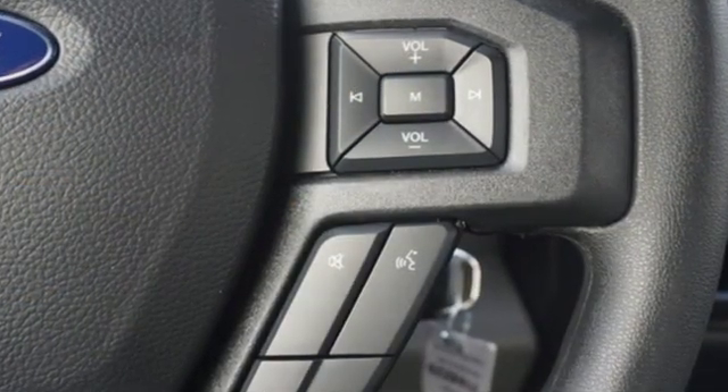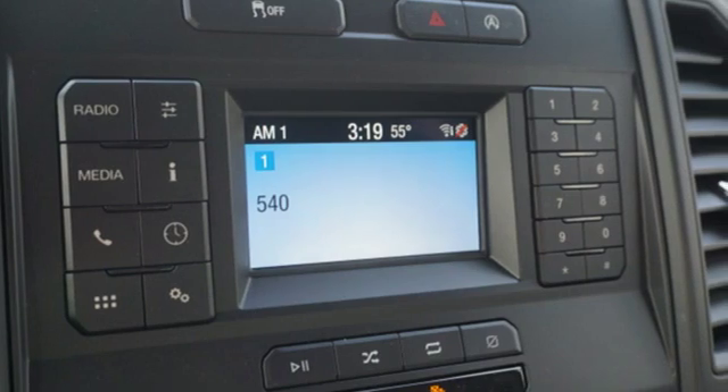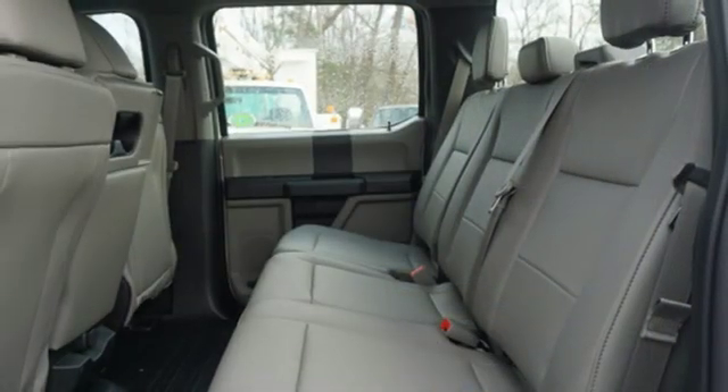It comes with all the amenities you need: twin turbo V6 engine, gas pressurized shocks, automatic transmission, and active grille shutters.